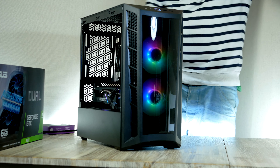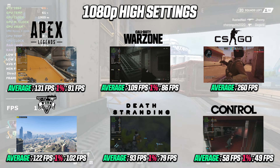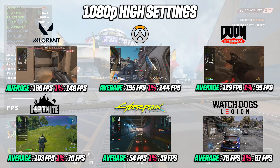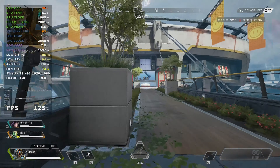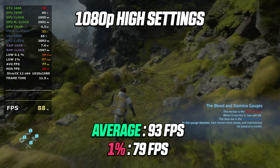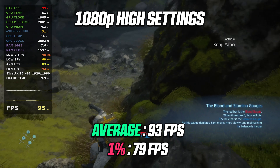Let's fire up some games and see how it performs. I ended up running 14 games in total, and overall I'm more than happy with today's build. First up, Death Stranding running at 1080p high settings — this beautiful-looking game runs fantastic, with an average of 93 fps and a 1% low of 79.